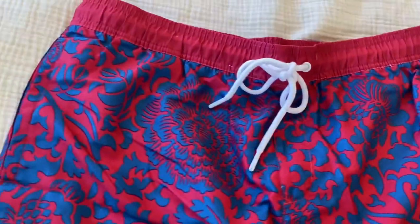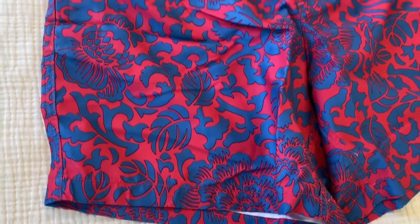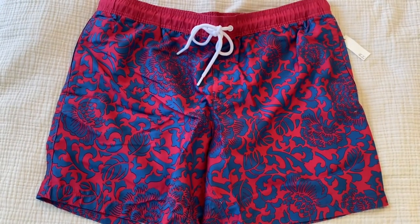Really impressed with how beautiful, crisp, and bright this pattern is. I'm heading to the islands in a couple of weeks and wanted something suiting for that environment. I think these really nail it — really bright and vivid.